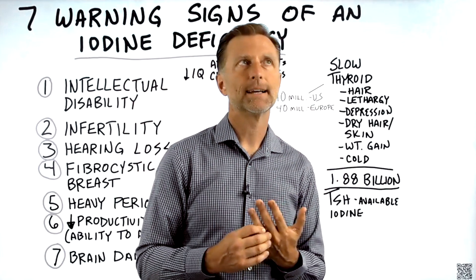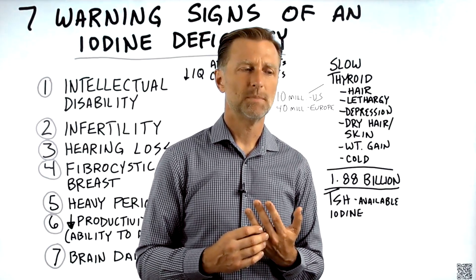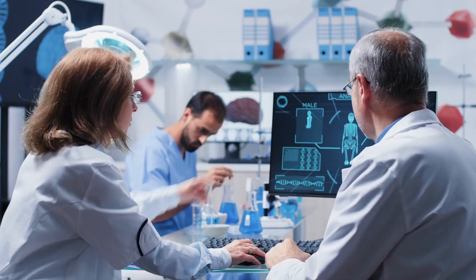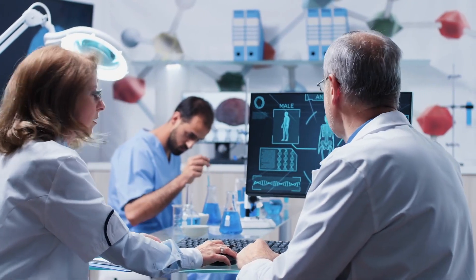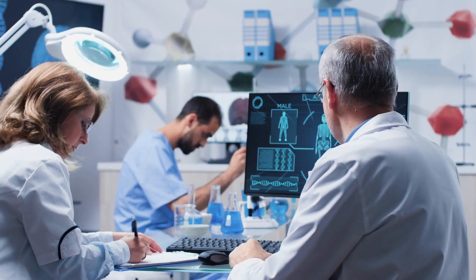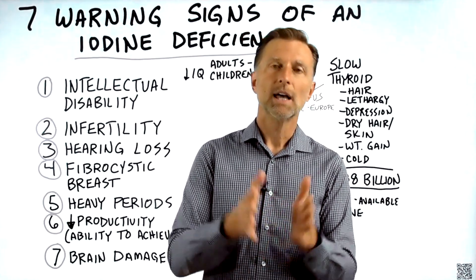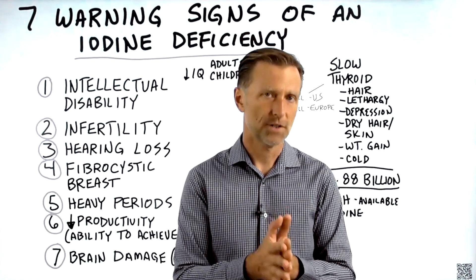As far as the TSH numbers go, you want it to be under 4, but some institutions are bringing that number lower, like 2.5. There's some interesting data on that, but in this video I want to talk mainly about the symptoms that you may not be aware of that are related to an iodine deficiency.